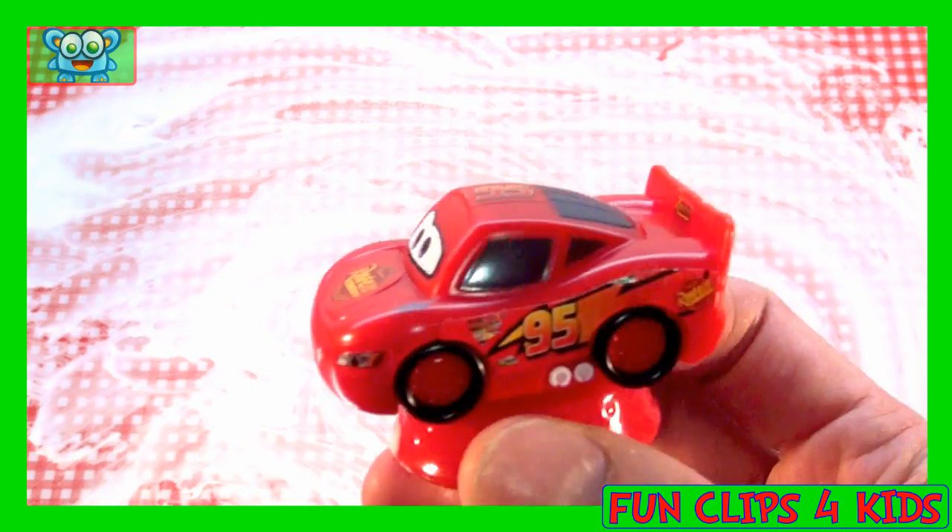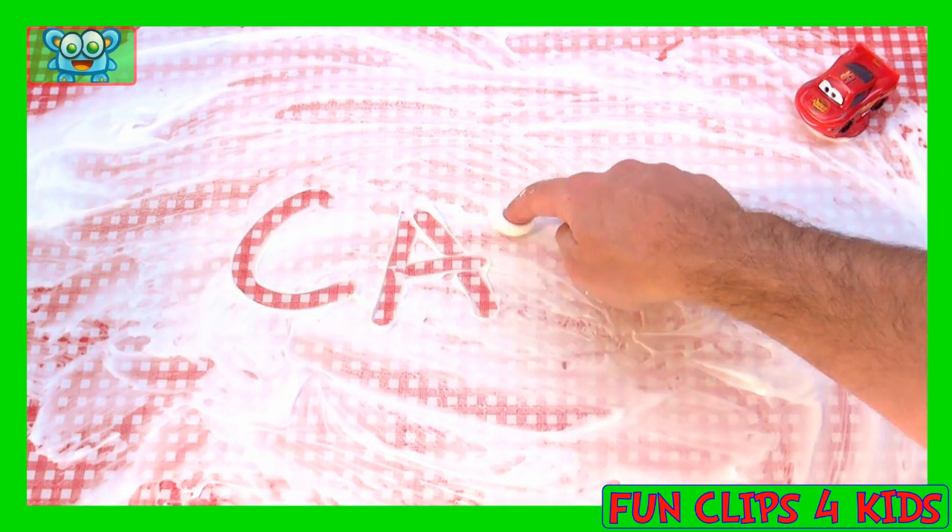And this is Lightning McQueen of Cars. C.A.R.S.